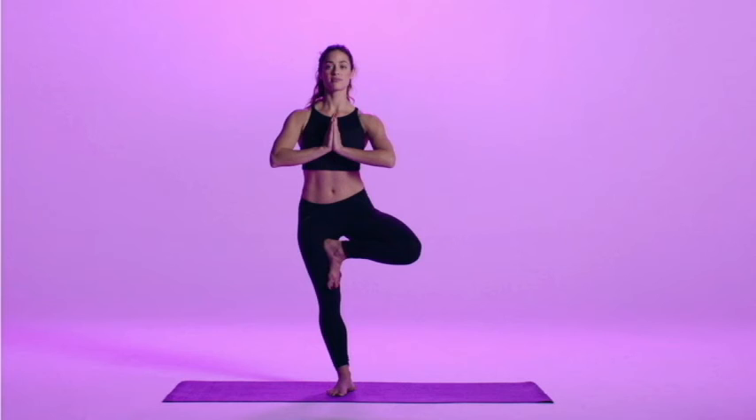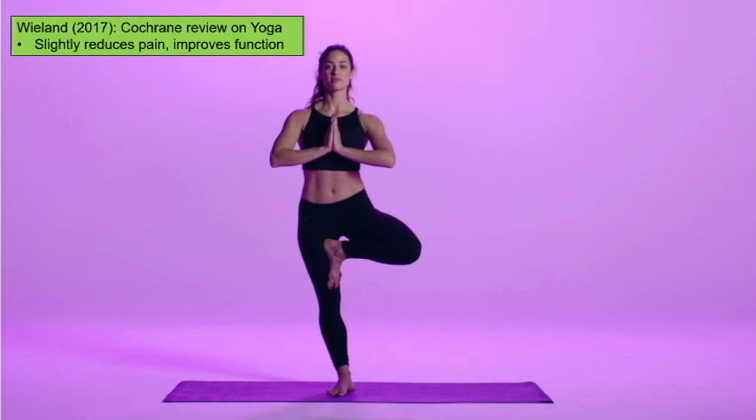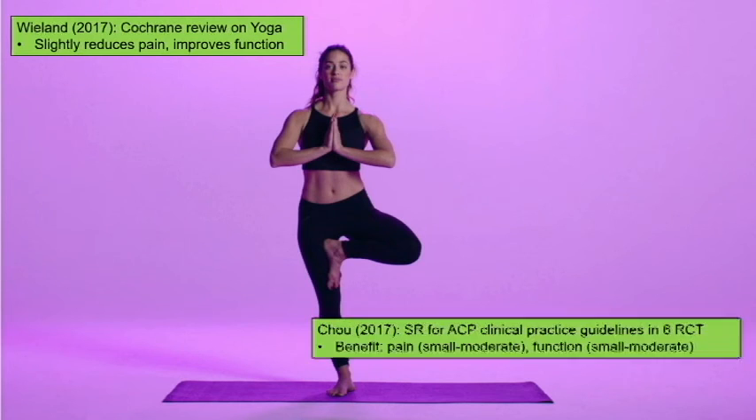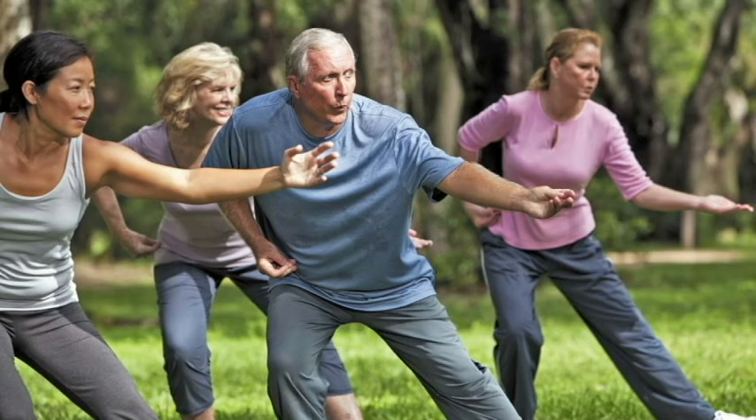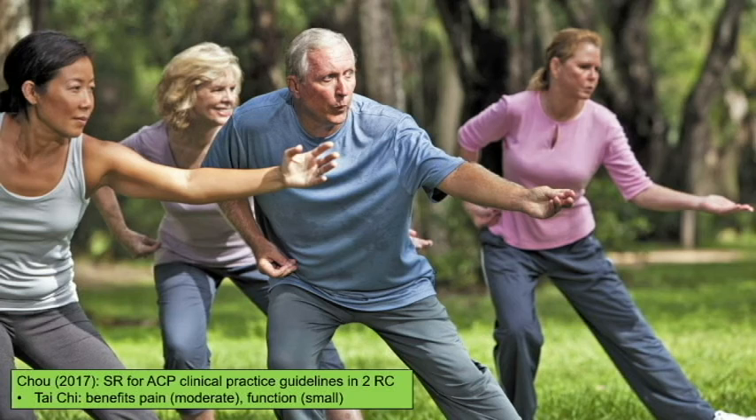Yoga is a great form of exercise for back pain. One study showed reductions in pain and improved function, and Chu et al. found six randomized clinical trials showing small to moderate benefits in pain and function. It's highly recommended by the Global Spine Care Initiative. Tai Chi — with its slow isometric movements emphasizing balance and core — has similar evidence and can be recommended alongside yoga for both acute and chronic back pain.